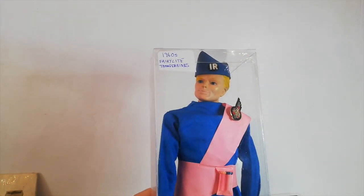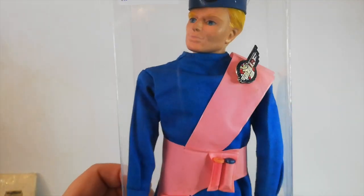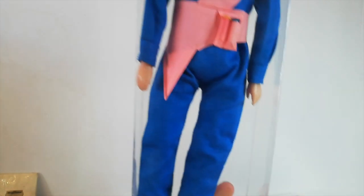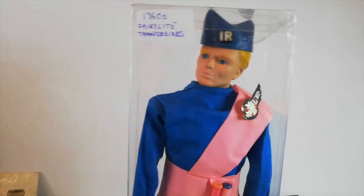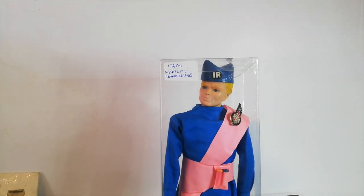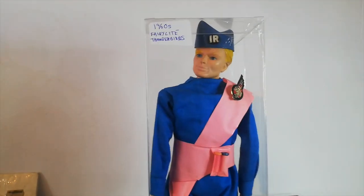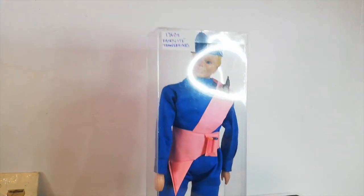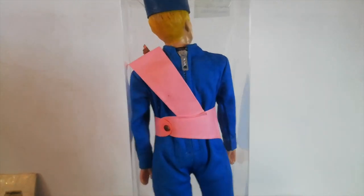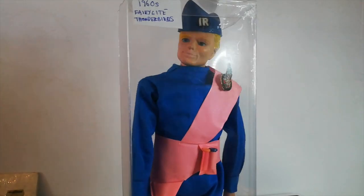My dad also picked up this really cool 1960s Fairylite Thunderbirds figure. It has a really cool badge which I think is real. The sash is always ripped but it's quite nice to see it in this condition. The only problem is a bit of yellowing on the white of his shoe, but his shoes are quite easy to pick up. I was a big fan of Thunderbirds as a child - I'm going to say this is probably Alan Tracy of Thunderbird 3 because he has a pink sash. If I remember rightly: Scott has blue, Virgil has yellow, Alan has pink, Gordon has orange, and John has white. This will be on our Facebook page and Instagram, so if you're interested drop us a message.